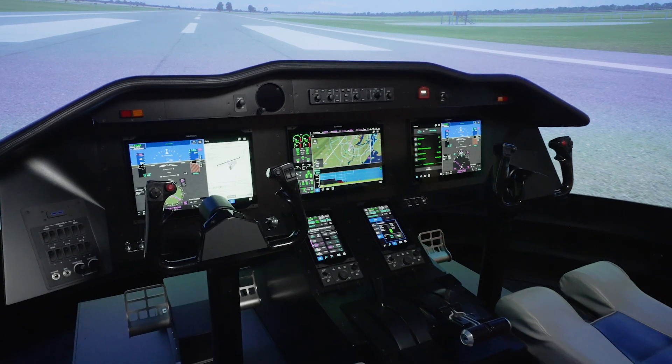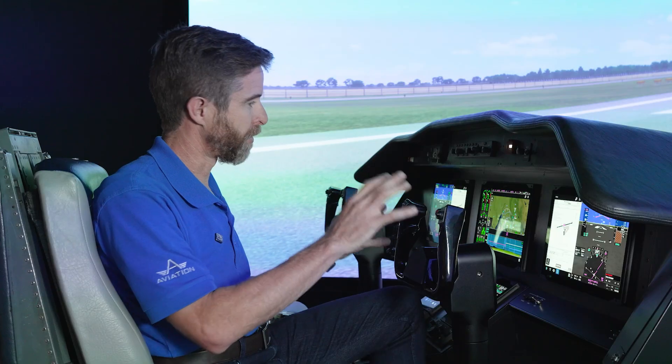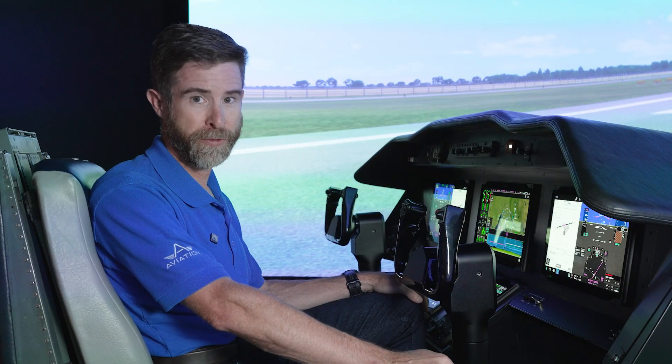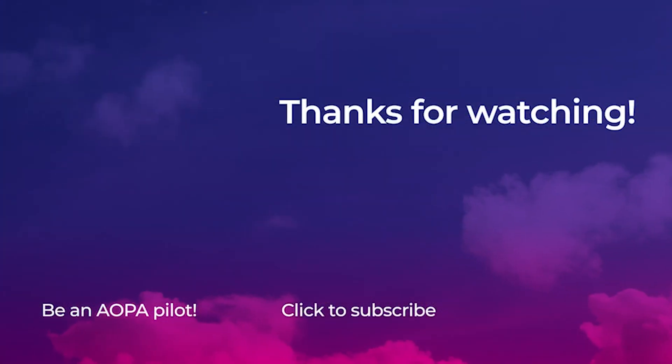G3000 Prime is currently slated to be serving the forward fit market, so these will be installed in factory aircraft for now. Potentially, this could be a retrofit item as well, but for the foreseeable future this will be a forward fit only platform.